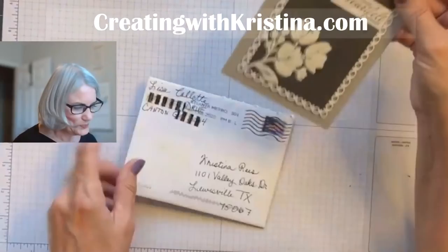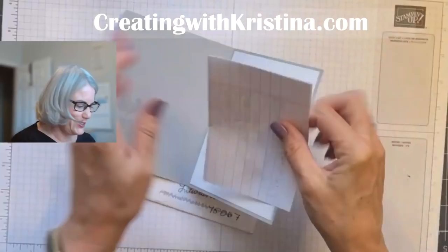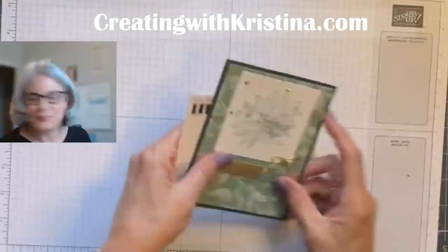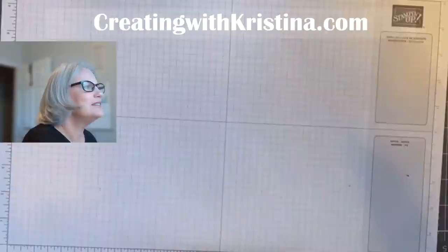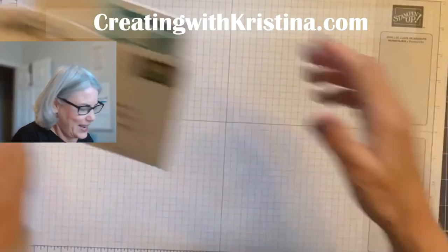This one is from Lisa — 'Heartfelt thoughts' — with a little handwritten note and a little heart too. Thank you, Lisa. Then there's one from Sue, so pretty. And then Jennifer Crabtree — 'Wishing you comfort and hope.' Thank you so much.